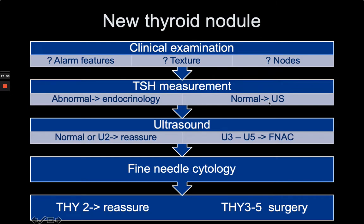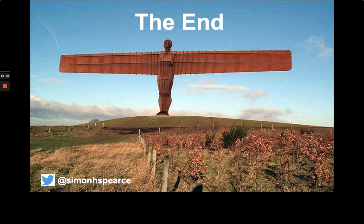Measure TSH — if abnormal, refer to endocrinology; if the patient is euthyroid, they'll have an ultrasound either ordered in primary care or by us in secondary care. The ultrasound can either be normal or show U2 colloid nodules — very reassuring — and that patient will be discharged with safety netting advice to represent if the nodule grows rapidly or if they develop a change in voice or bovine cough. If the ultrasound shows suspicious features, they'll proceed to fine needle aspiration cytology. If THI-2 — reassuring, discharged with safety netting. If THI-3 to 5, they're heading for diagnostic surgery or, if THI-5, a total thyroidectomy — hopefully curative surgery for probable thyroid cancer.